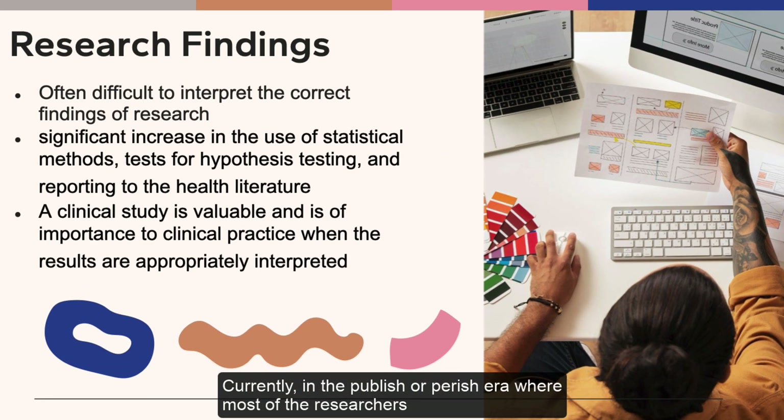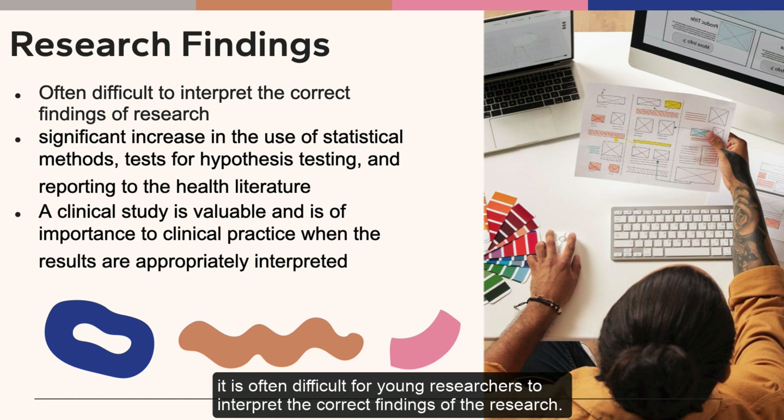Currently, in the publish-or-perish era, where most researchers are judged based on their statistically significant findings, it's often really difficult for young researchers to interpret the correct findings of the research.